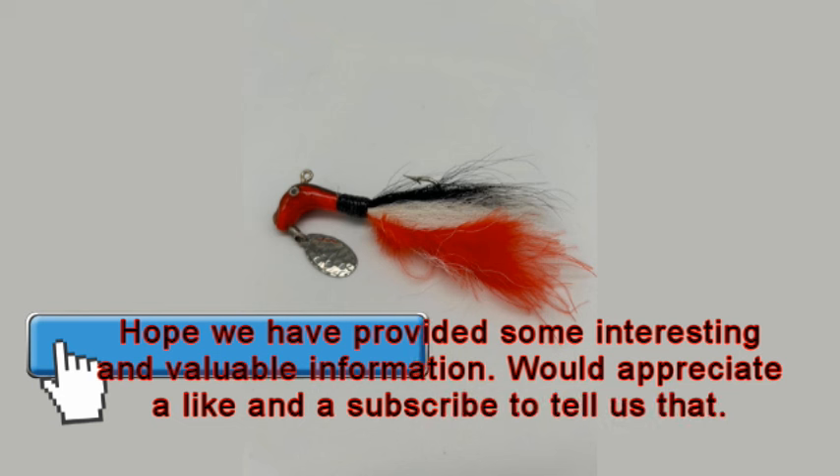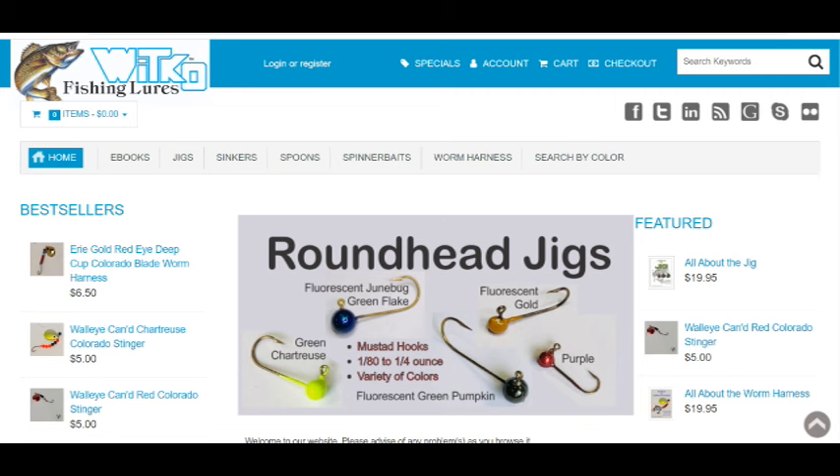We're going to stop jigging around and just say we hope we have provided some interesting and valuable information, and we would appreciate a like and a subscribe to tell us that. The jigs featured in this video are available on our website. As we wrap things up, let's recap the key tips and strategies we've covered in this ultimate guide to landing lunkers through jig fishing. Remember, patience, persistence, and a bit of finesse can make all the difference when you're out on the water chasing bass.